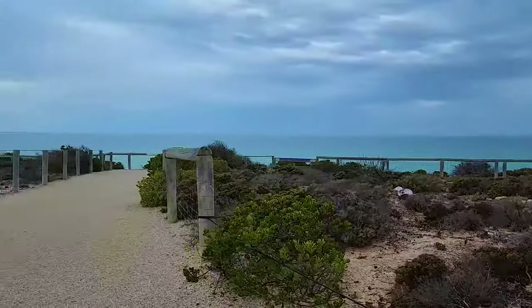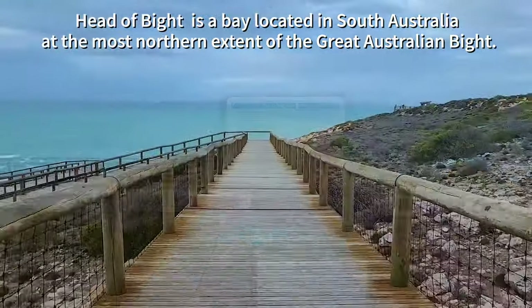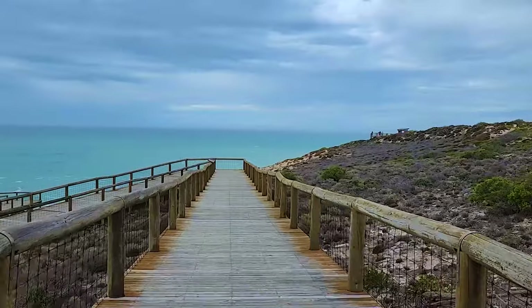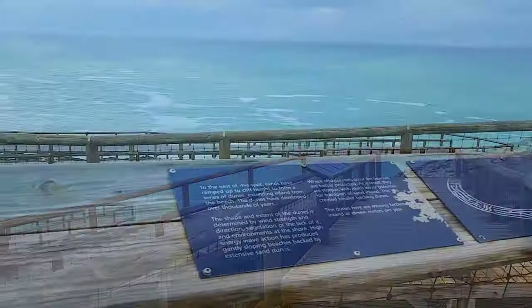As I have come from Adelaide, there are two ways to get here: either by flight from Adelaide to Ceduna and then by road from Ceduna to Head of Bight — Ceduna is approximately 290 kilometres away — or you can just drive from Adelaide.